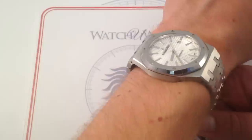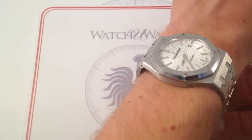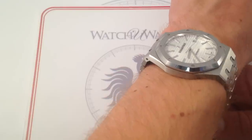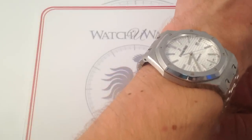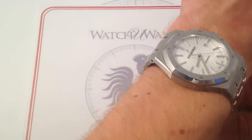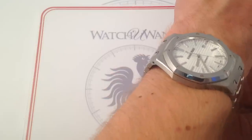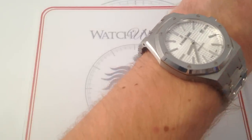Gerald Genta, being a jewelry designer, designed it to read as a bracelet — not as a watch. Although the design was first seen in 1972 in Basel, today in 2015 at WatchUWant I can tell you it looks as fresh as ever. You can see this fresh, remarkable, beautifully finished Audemars Piguet Royal Oak reference 15400ST — the latest reference — on our website WatchUWant.